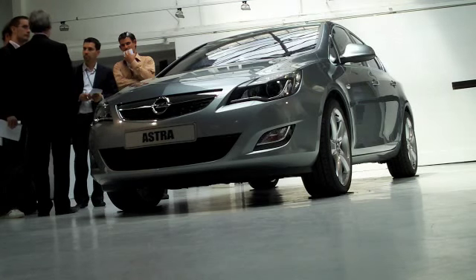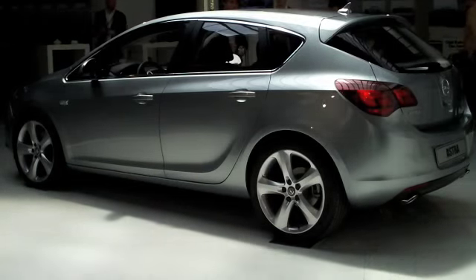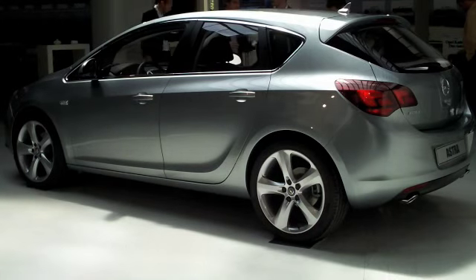It's a striking looking car, certainly more stylish than the likes of the Focus or Golf, which will be the new Astra's main rivals.